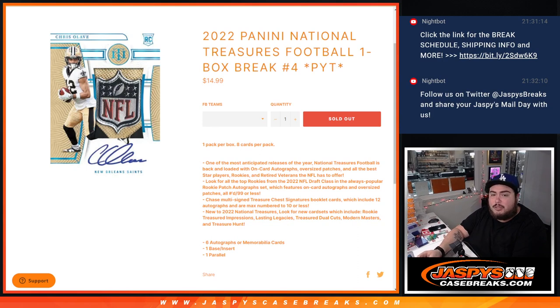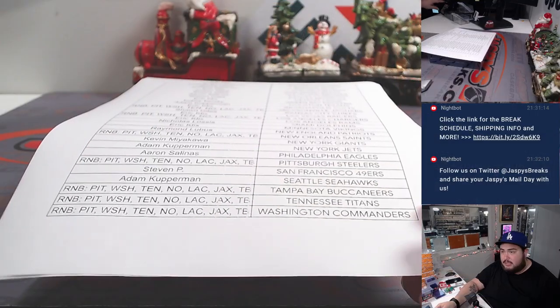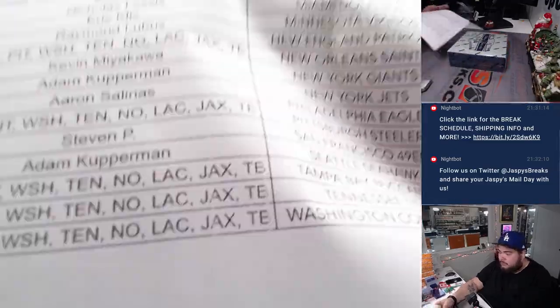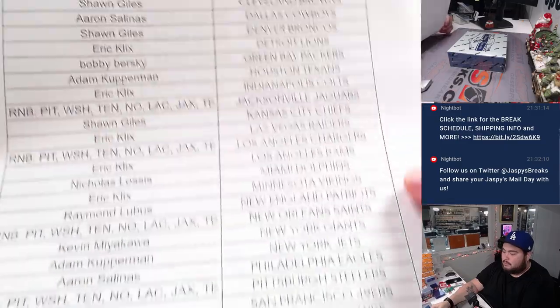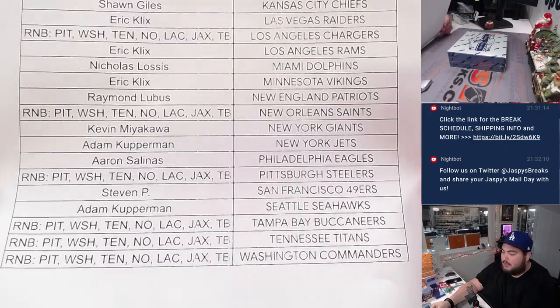This is a one box break, PYT number four, the last box of the case here guys, and good luck. So here's everybody that bought in.